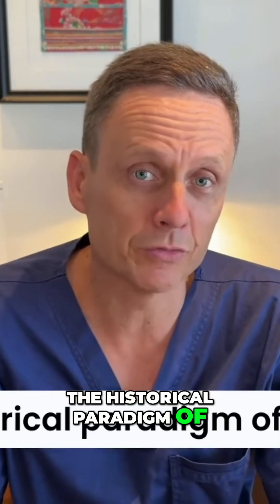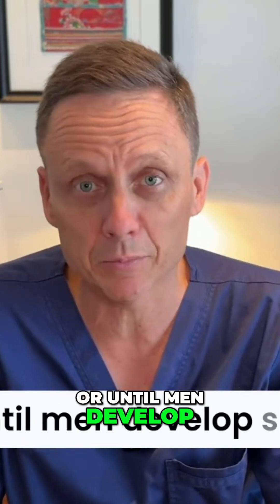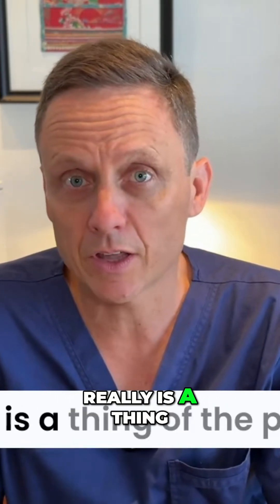The historical paradigm of taking medication for as long as it works, or until men develop side effects, and then being offered a TURP, really is a thing of the past.